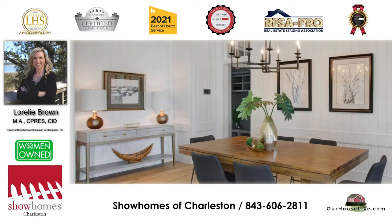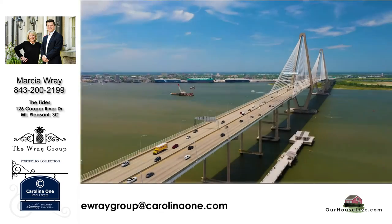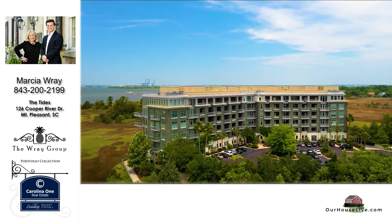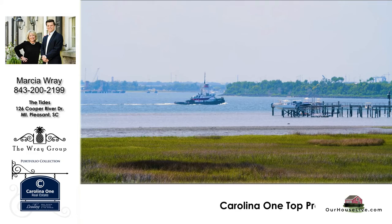In the meantime, let's introduce today's realtor. Today we have Marsha Ray of the Ray Group. Marsha is with Carolina One Realty. Hi, Marsha. Hi, Brad and Ginny. Thanks for having me. It's our pleasure, so glad you could be here. What have you got for us today?